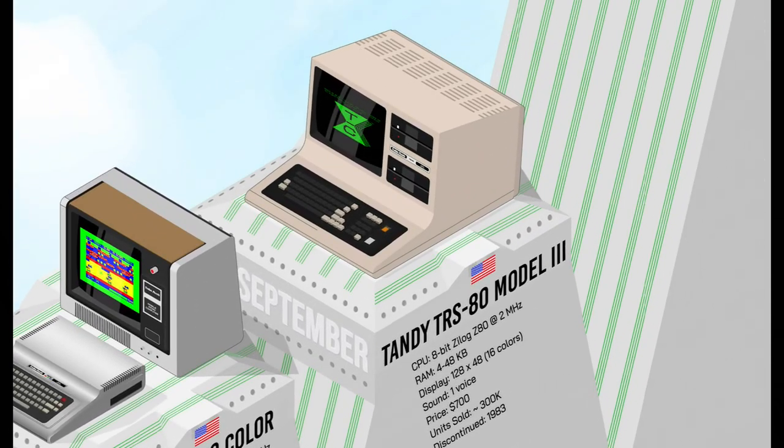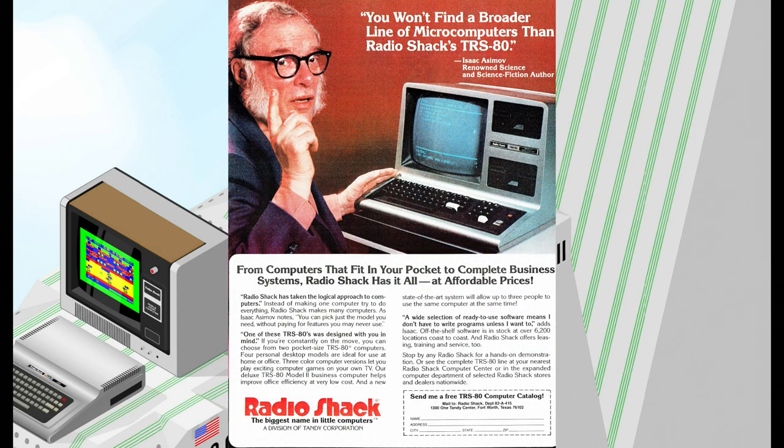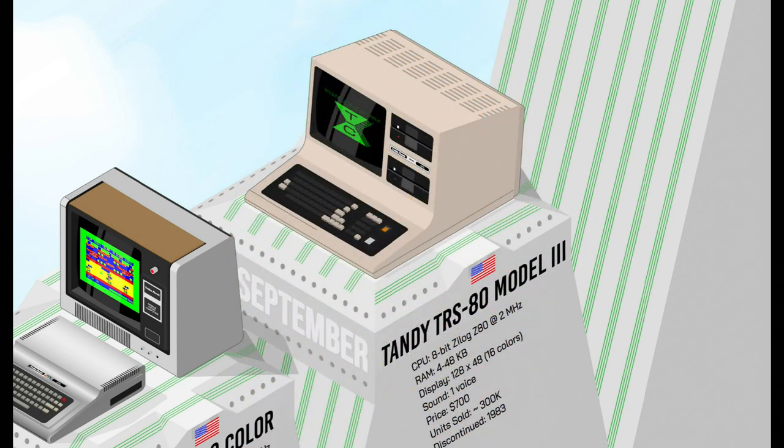The TRS-80 Model 3 retained the same basic architecture as the Model 1 but reflected three years of technological advance: more powerful, with a sleeker design and a larger display. Like the Commodore PET, it was an all-in-one computer with a built-in keyboard, and became a popular choice for home users and small businesses, selling about 300,000 units.